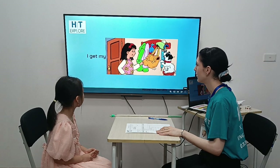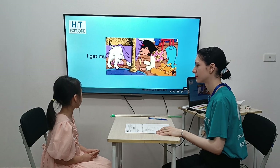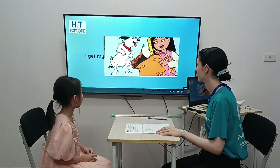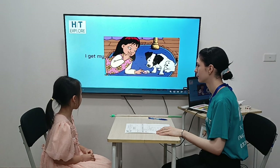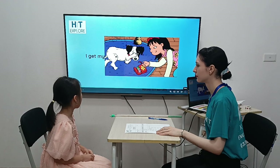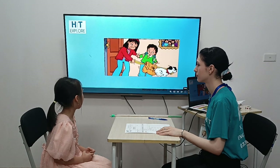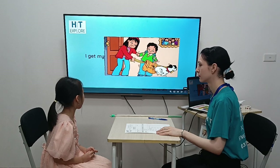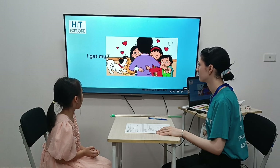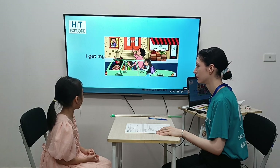Great job. I get my backpack. I get my headphones. I get my ruler. I get my eraser. I get my crayons. I get my sweater. I get my binder. I get my lunch. I get my pencil case. I get my notebook.